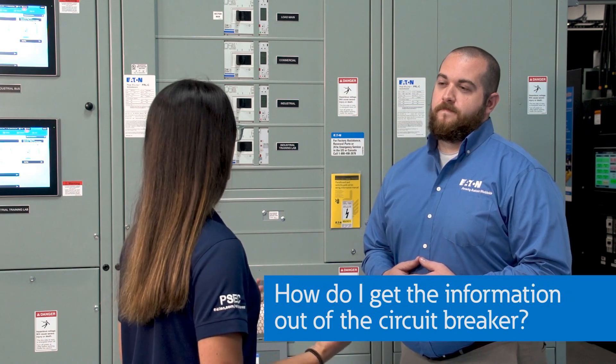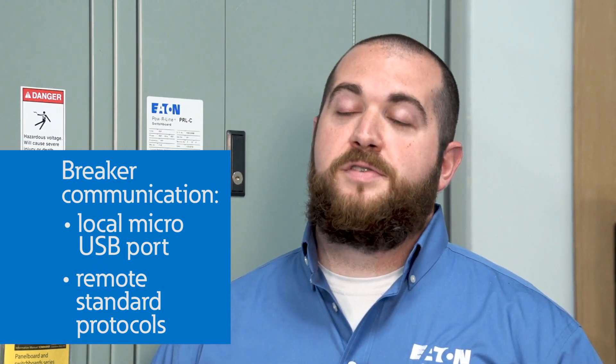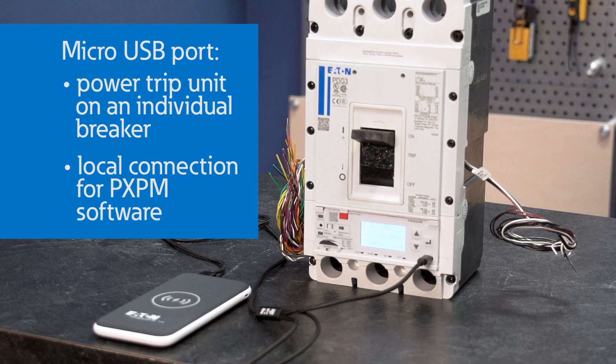So these breakers are smart enough to do their own metering, and they're smart enough to know when they need to be replaced. That's all great, but do I have to go all the way to the circuit breaker to figure that stuff out? Circuit breakers aren't always easy to get to. Another great point. All of these state-of-the-art features wouldn't be very useful unless they could be accessed remotely from the breaker. All of the PXR trip units have a micro-USB port that can power the trip unit even if the breaker is not installed or powered up. This port is also used to connect to a laptop and our Power Expert Protection Manager software, or PXPM.